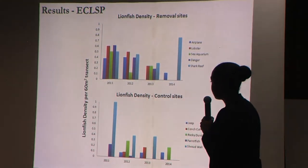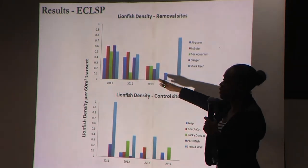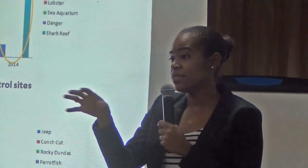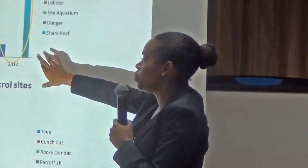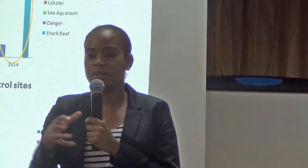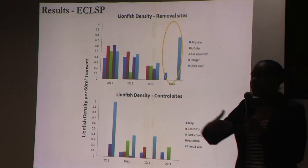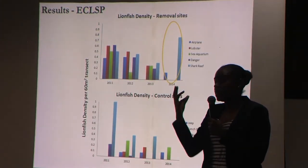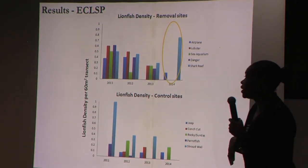Shark Reef is a deep fore-reef system that is relatively large and highly rugose, with lots of nooks and crevices for lionfish to occupy. When we did that last removal, the survey was conducted closer to sunset, when there are more lionfish active. Interestingly, at Shroud Wall, before removals started the densities of lionfish were relatively high at the control sites, but eventually that decreased.